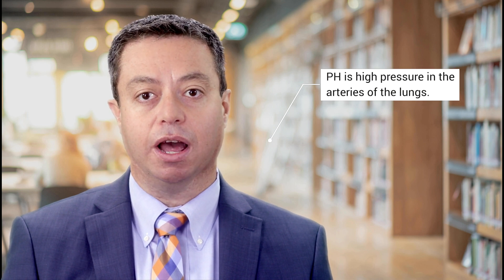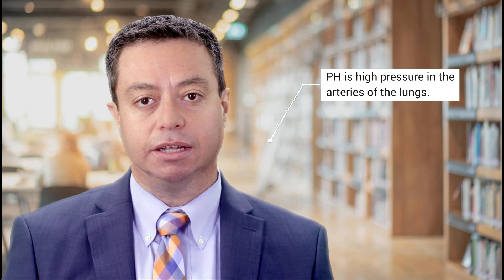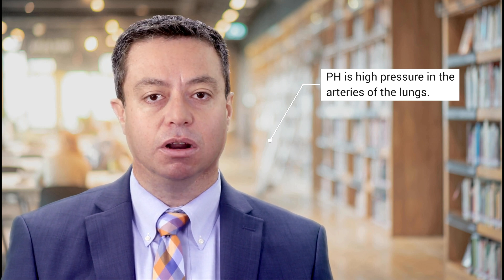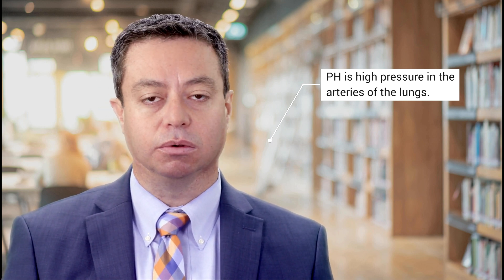Pulmonary hypertension, or PH, is a problem in which the blood pressure in the lungs is too high. After your blood has delivered oxygen to the tissues of your body, the blood needs to come back to the lungs to get more oxygen.